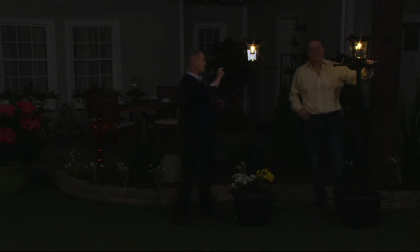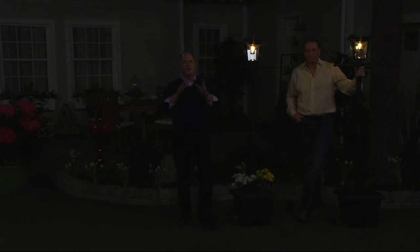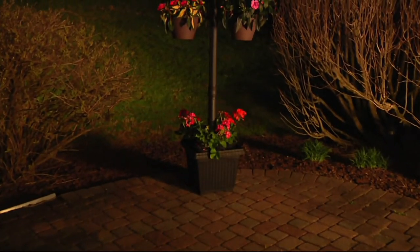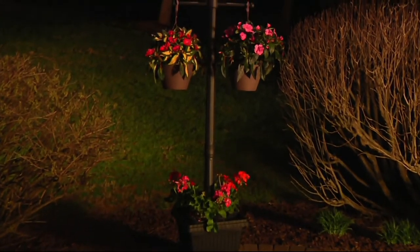I barbecue all year round. I have every intention of putting a big fat steak on the grill tonight — about seven o'clock. This is the only way to be able to do that in this area of the country. And it's a sign of welcome, whether it's on your back patio, your back deck, or even by the end of the driveway at the street.